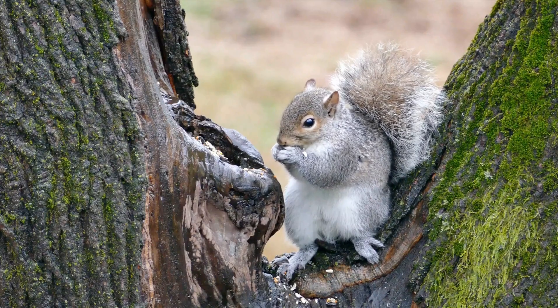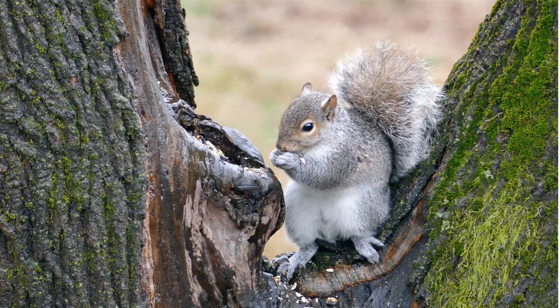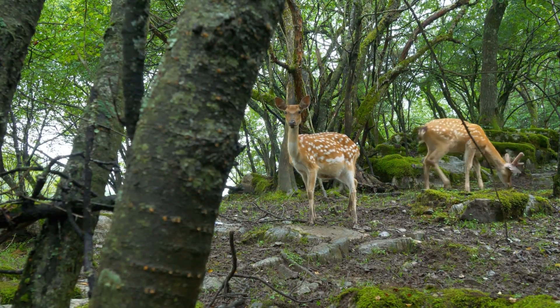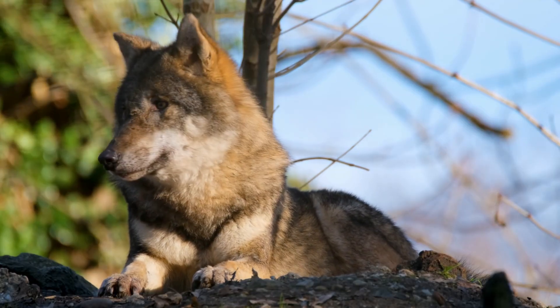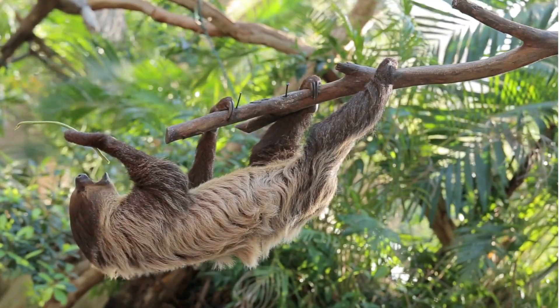A squirrel climbs up trees to find food. And look at the deer! Forests are great places for animals who need shelter, food, and lots of space to explore.